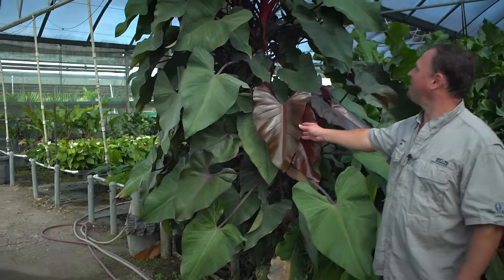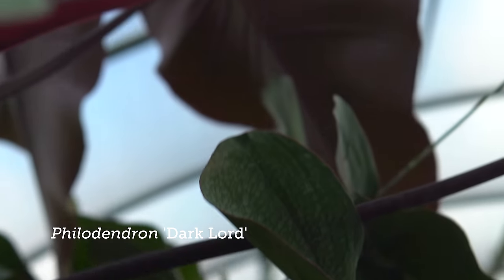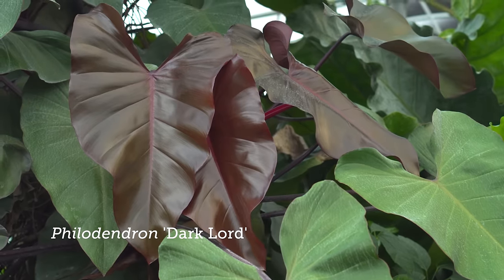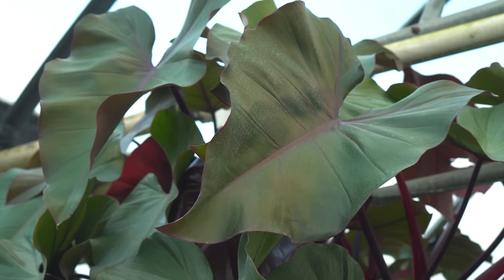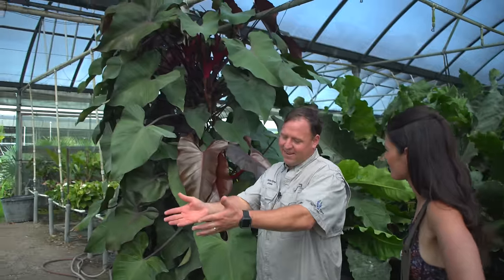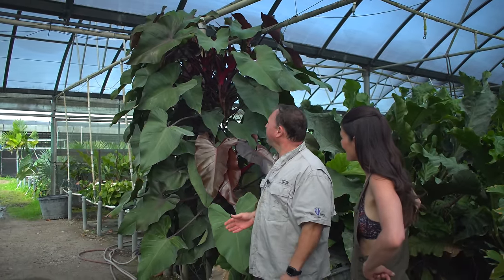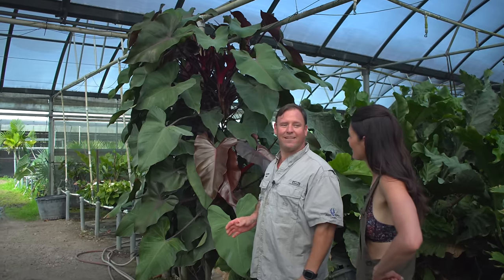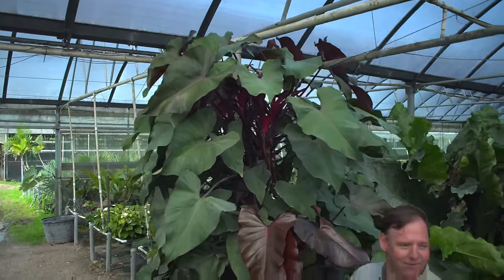This is the original Philodendron Dark Lord. This is very popular on Instagram. It has beautiful red leaves and gets quite large. Dark Lord was originally given to us by an interior landscaper who got it from a collector. He grew it on some interior landscape jobs, said it did really well, and gave it to us. We started growing it, realized how fast a grower it was, and now everybody has a little piece of it somewhere.